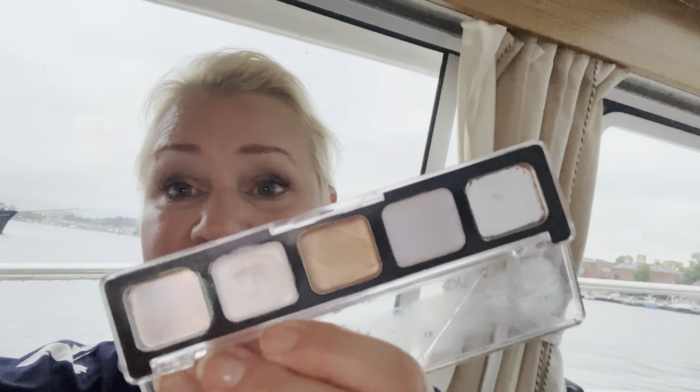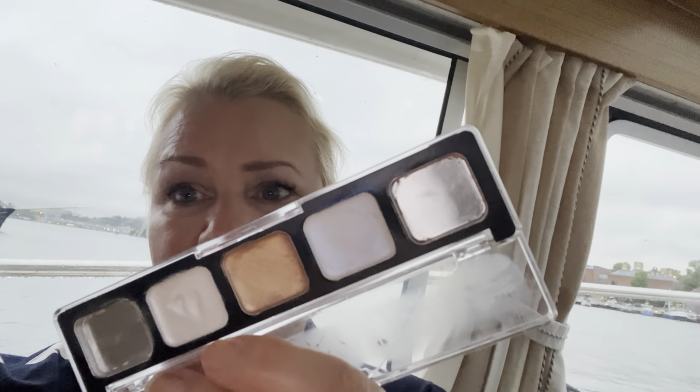I forgot to show you the one for H, which is the Catrice Glow the Scope highlighter palette. I don't think I used it at all since the last update — I have three shades left. I'm using another highlighter, a cream highlighter, now to finish from another project.